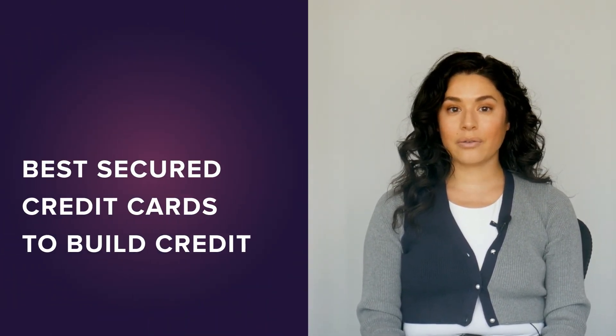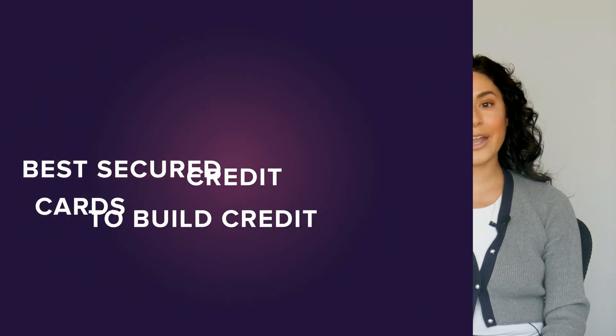So now that you know how a secured credit card can help you build credit, you are ready to find the best one for you. Just click the button here to get started.